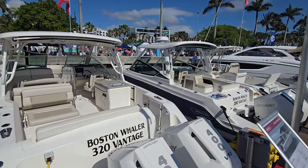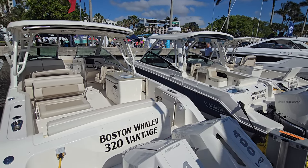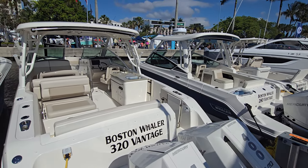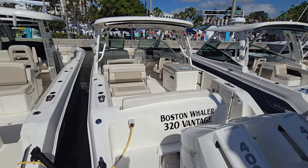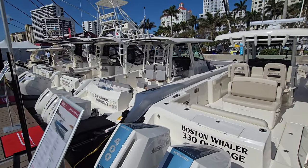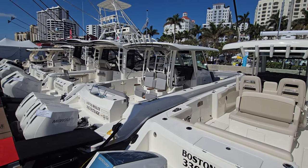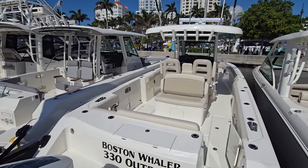We're in the Boston Whaler area at the Palm Beach International Boat Show. In the last video for the Miami Boat Show, we did the 280 Vantage and the 320 Vantage. So we're going to step on here at the Boston Whaler platform and look at the 330 Outrage, the 360 Outrage, the 365 Conquest, and the 465 Conquest.